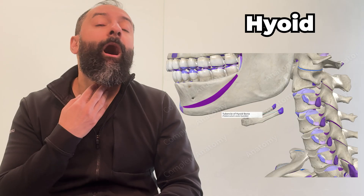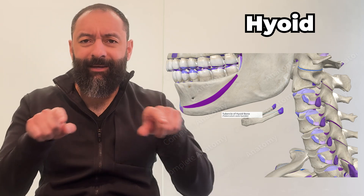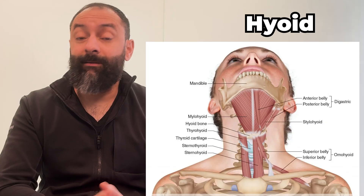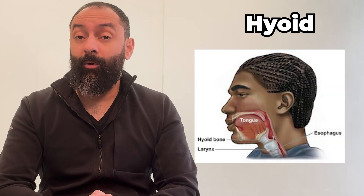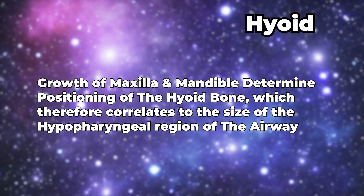Last but not least, the hyoid bone. This little guy is a bit of an oddball — it's technically not even attached to the skull directly. It's shaped like a tiny horseshoe, or the letter U, and sits in your neck just below the mandible, held in place by ligaments and muscles. It's the only bone in your body that doesn't articulate with another bone. It anchors your tongue and larynx, crucial for swallowing and speaking. Without it, you'd struggle to say hello or gulp down your lunch. It's small but mighty, and fully formed by your early teens. However, the position of this bone is correlated to the growth of the maxilla and the mandible, which is important for the hypopharynx of your airway.